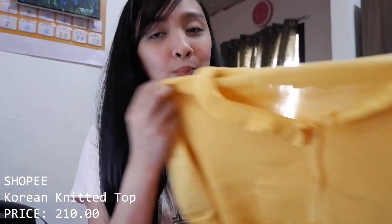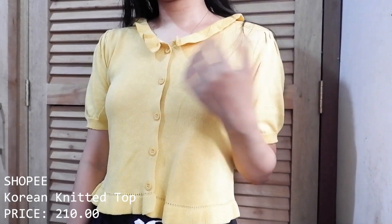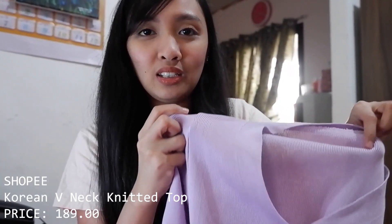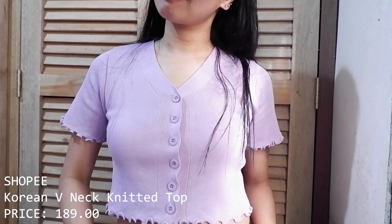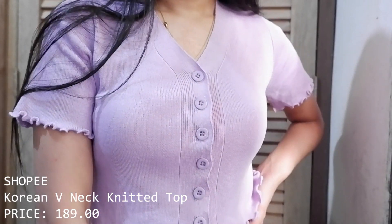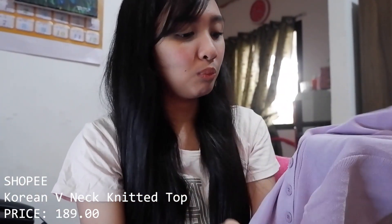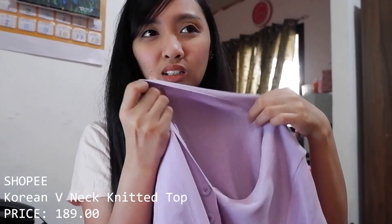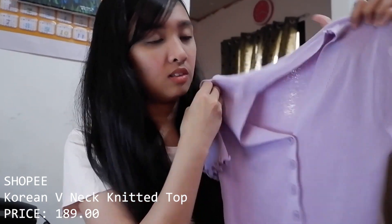Next item from Shopee is this Korean knitted top — Korean-inspired style. The knit is thin so it's not hot to wear, and it's super cute. Then another Korean-inspired knitted top in purple — simpler than the first one, with details on the sleeves and some buttons in the middle. The pink color was sold out but the seller kindly refunded me. I actually like the knit texture on this one more — it's more stretchable.